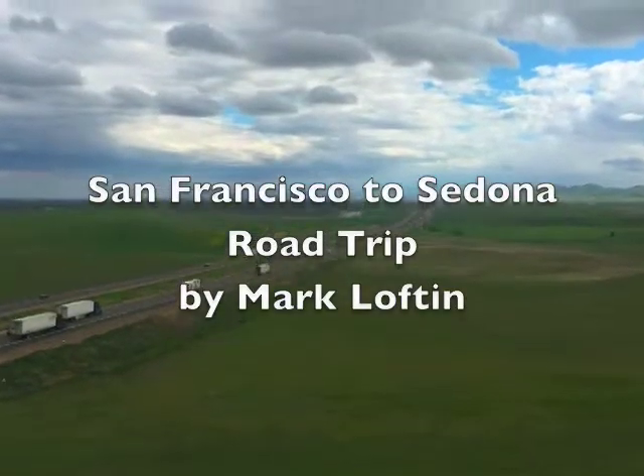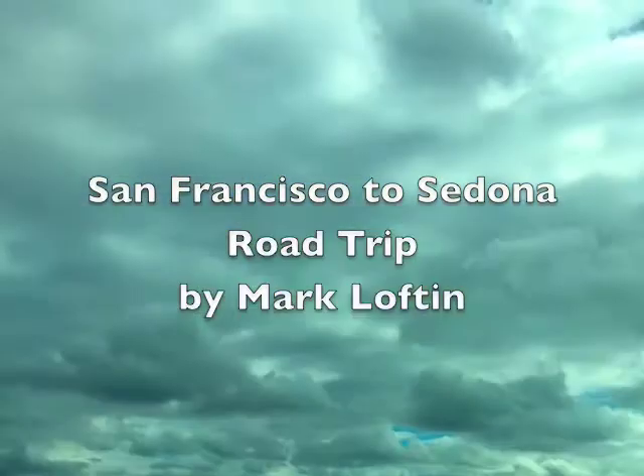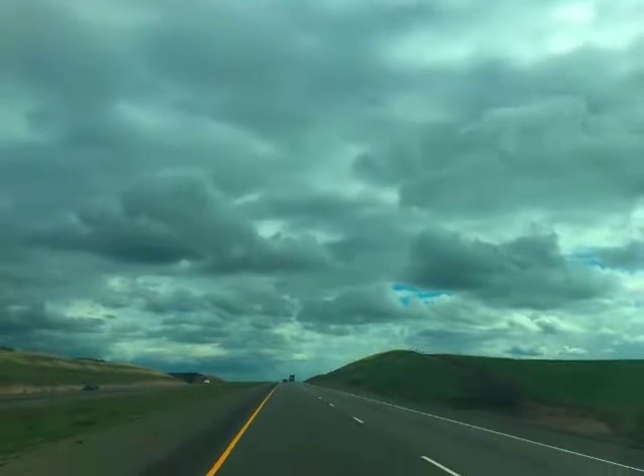Thanks for tuning in to my road trip from San Francisco to Sedona, Arizona. Hope you enjoy the tour.